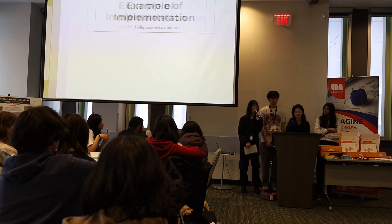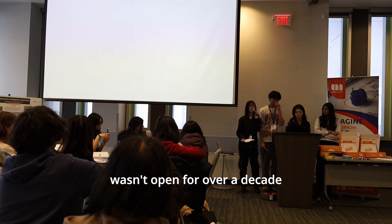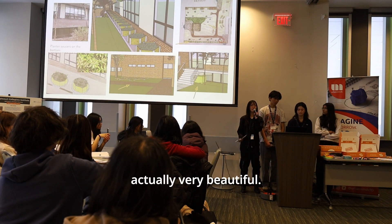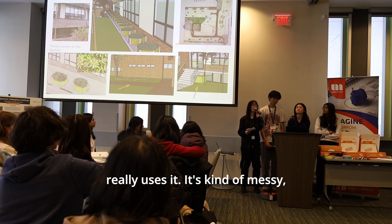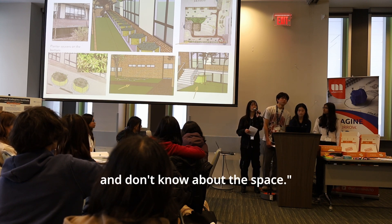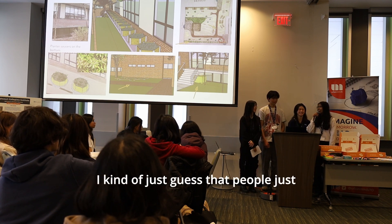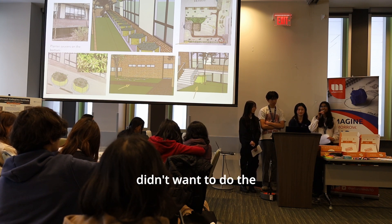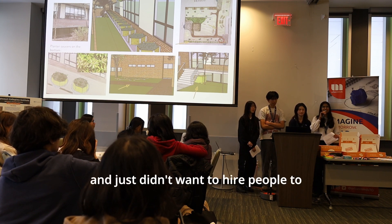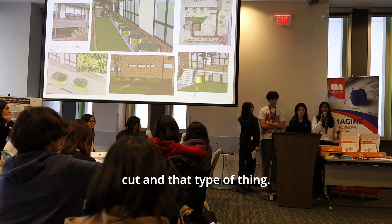They surveyed teachers to find out why the courtyard had been closed for over a decade. The space is actually beautiful, but teachers said nobody really uses it — it's messy and people aren't aware of the space. It seems that people didn't want to do the upkeep, or hire someone to cut the grass and maintain it.